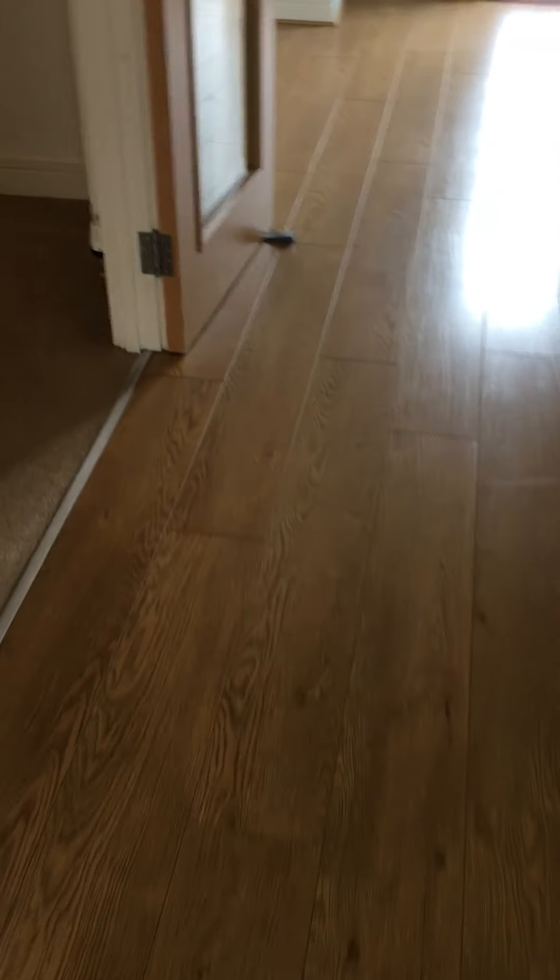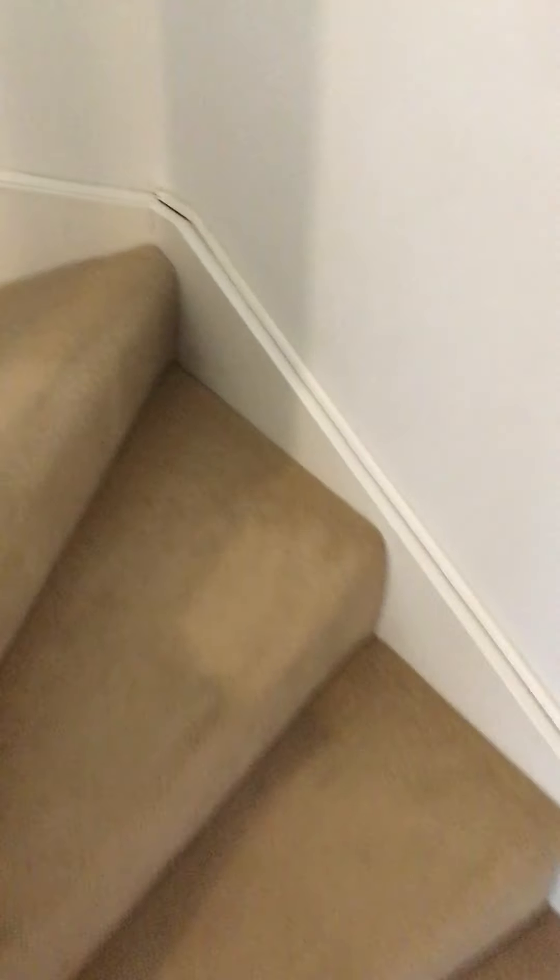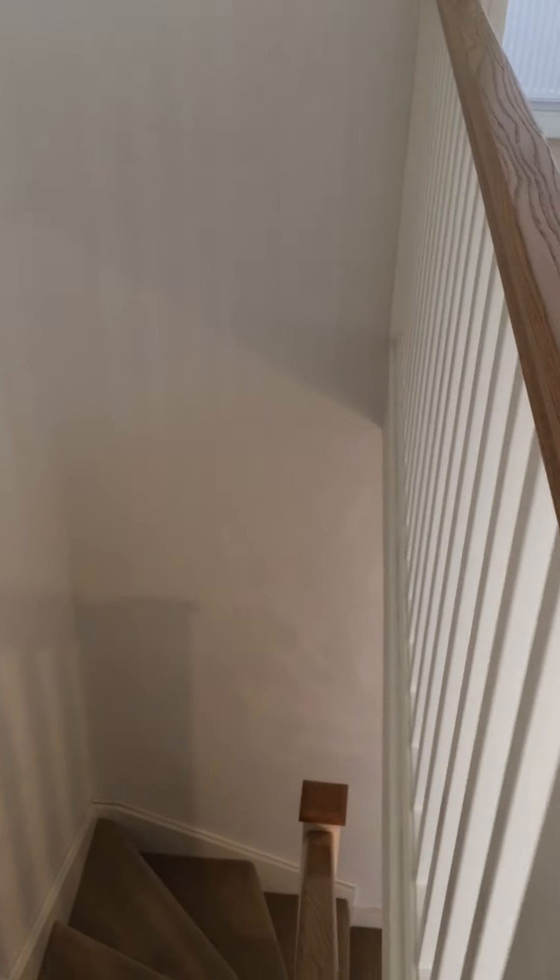Stairs leading to bedroom. Flooring carpeted, good condition. All white walls again, good condition. Some touch-up marks.